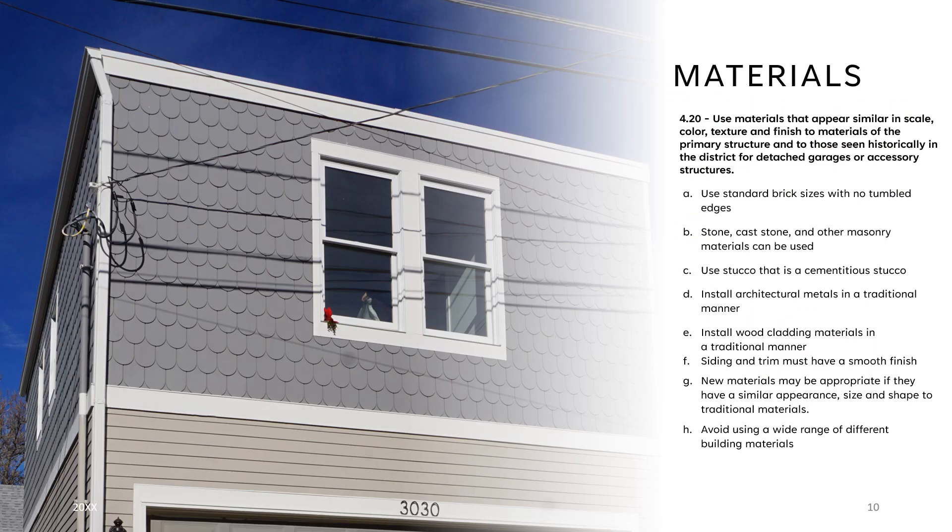The third set of guidelines, 4.20, focuses on the materials of the accessory structure. Our materials guidelines aim to ensure that new builds are using high quality materials that are consistent with those seen in historic districts on existing structures. Similarly, we discourage the overuse of many different materials on one single project. Essentially, our existing guidelines were written to encourage new builds and development while ensuring that the character of Denver's historic districts is not damaged in the process.